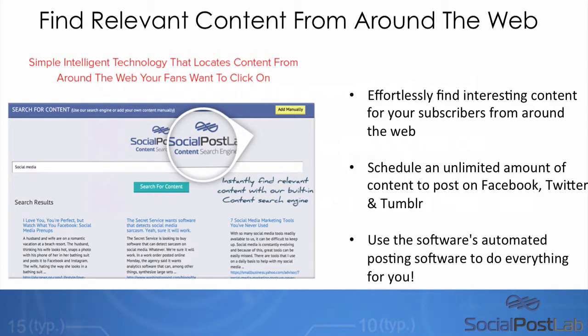You can see here you can either manually add videos, manually add posts, or you can actually find interesting content from around the web and then add it to your Facebook pages immediately. You can do this whether you're promoting as an affiliate, a Teespring campaign, or for an offline business. You can use this in many different ways and it's going to automate your social media posting.